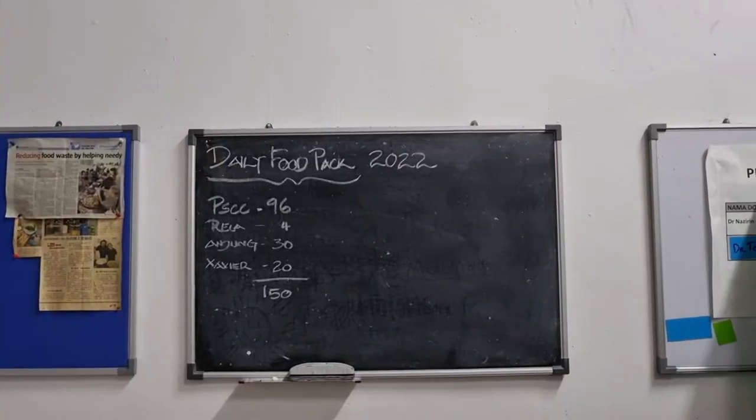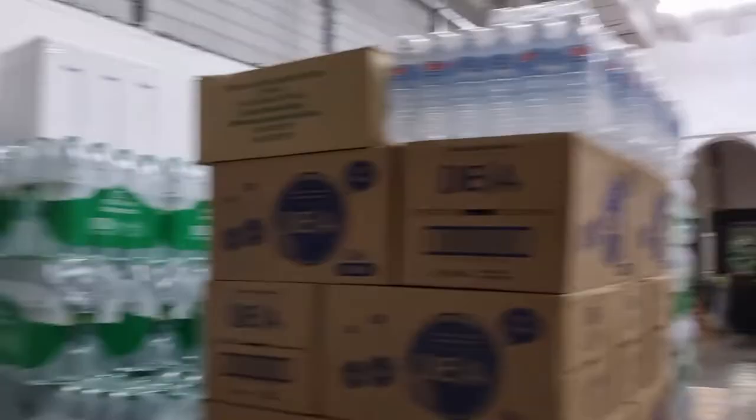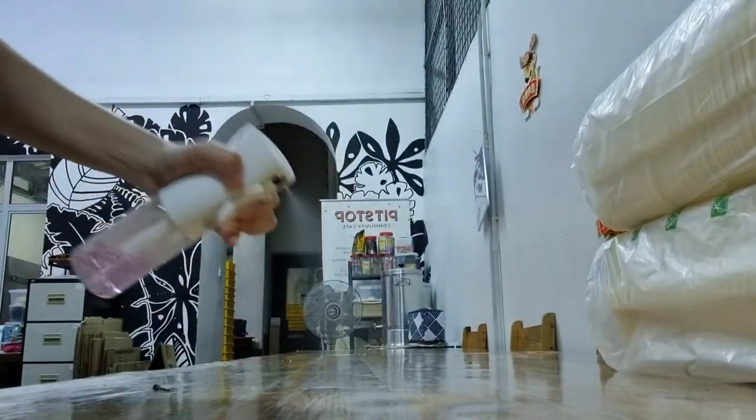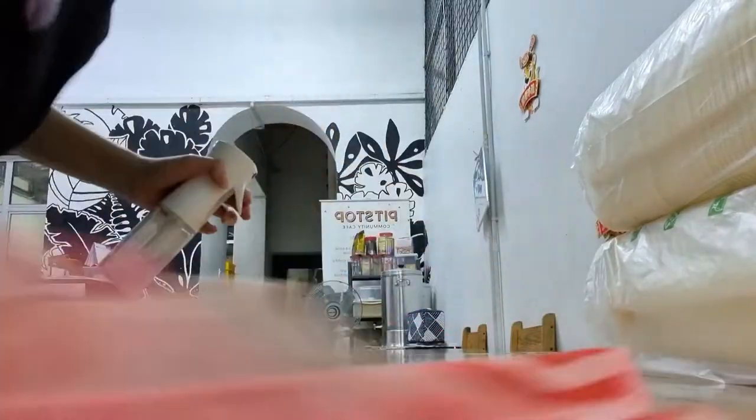After about a 30-minute ride on the LRT, I'll reach Pit Stop Company Cafe at about 10am. A quick look at the front of the house where we do vegetable prepping and also where we pack our meals for our street clients. First thing to do when I get there is to sanitize all the surfaces.